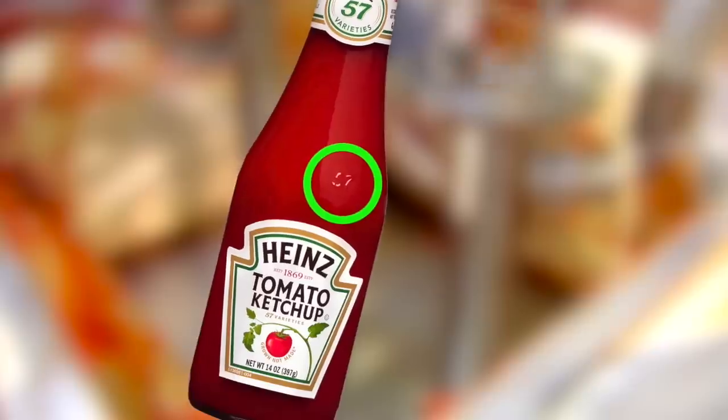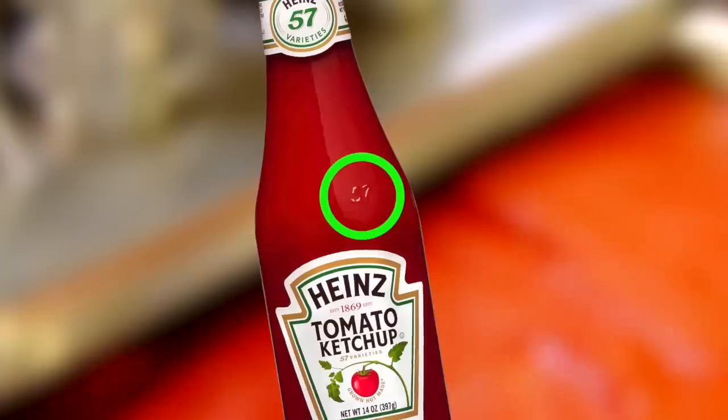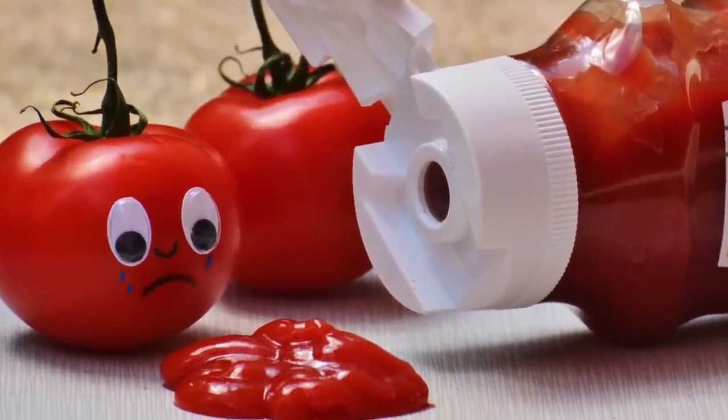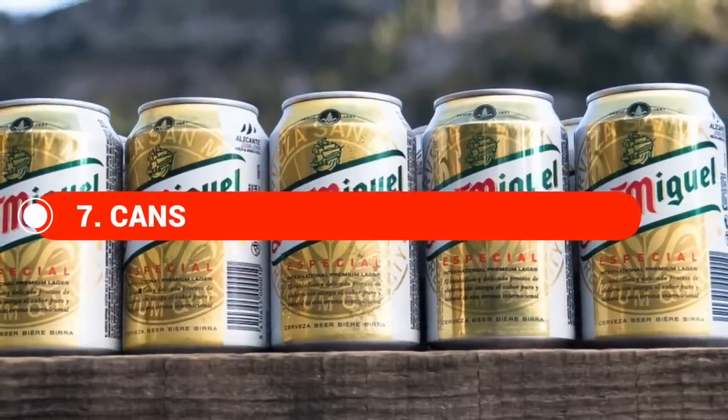But did you know that the 57 on glass ketchup bottles actually has a great use? You're supposed to tap the 57, and that makes your ketchup flow. You're probably used to shaking the bottle all over the place, but they make this indent in the bottle so you can tap it and the ketchup flows out easily. Try this next time you're having fries or a burger.